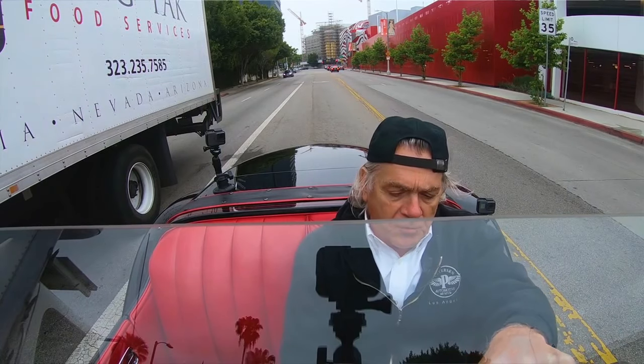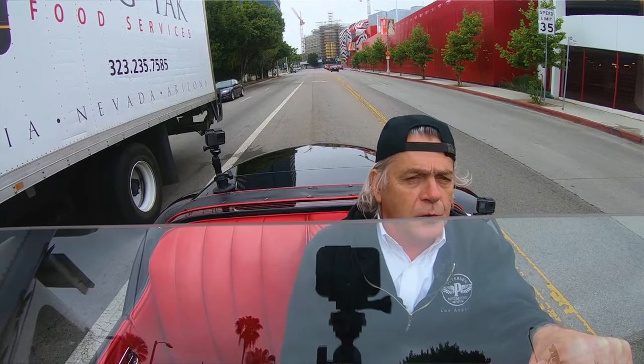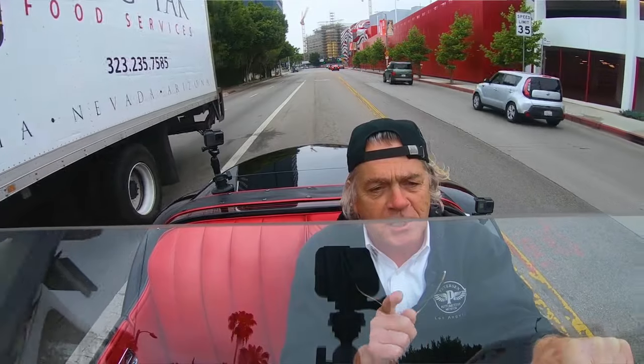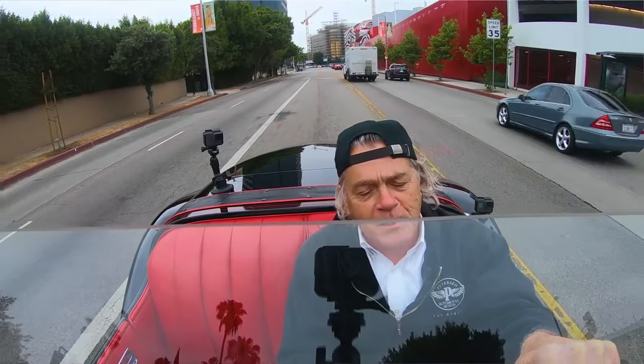I want to thank you for watching, and hopefully you'll tune into the next Driving with Dana where we'll drive something just as interesting. Please drive with passion, but drive safely — thank you all.